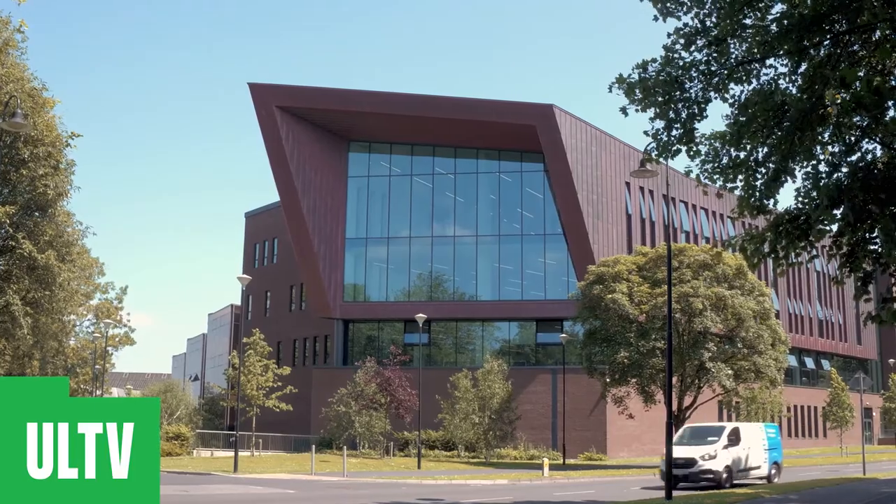My name is Jesse Waters and I'm the Librarian for Student Engagement and Success at the Glucksman Library. The Glucksman Library is a dynamic and inspiring library and a focal point on the campus of UL that you're sure to notice regardless of which direction you approach it from.